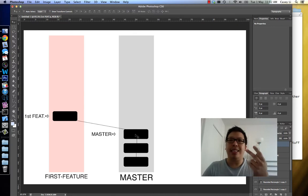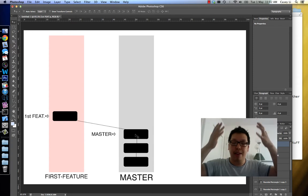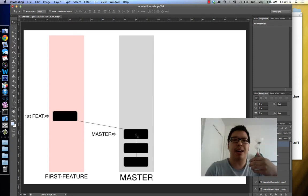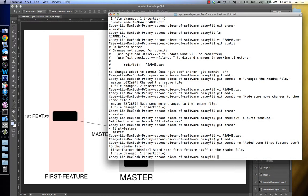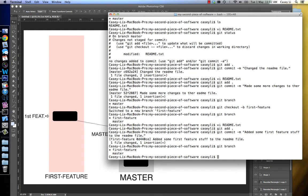The second part of it is an intended pathway. So if I were to make a commit on master now, it wouldn't go up here on this intended pathway — it would go over here on this intended pathway. So let's do some more commits to show you what I'm talking about. In the first feature, am I still in the first feature? Let me check. Yep, still in the first feature branch. So let's make another commit here.